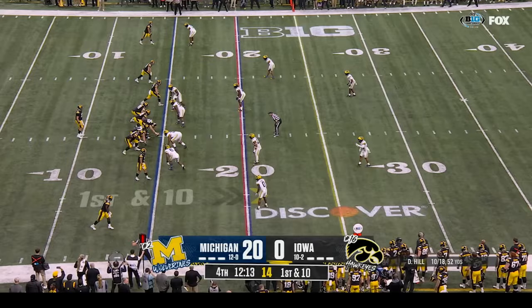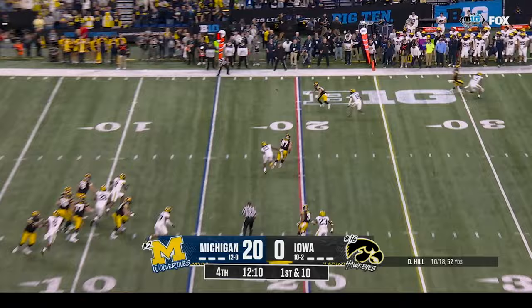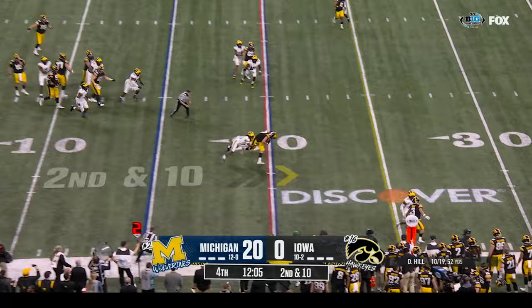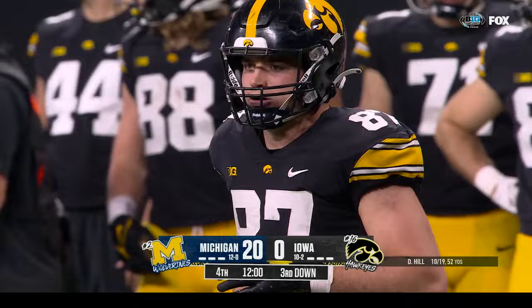First down and ten. Deacon Hill going the whole way for the Hawkeyes' offense — Hill incomplete. Second and ten. Hill underneath — he has his man — nice read. And it's Ostringa — let's go downstairs to Jen.